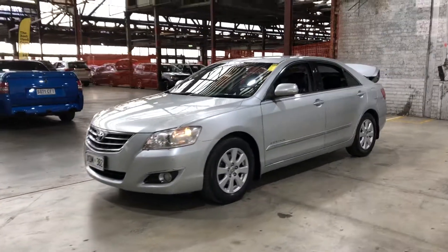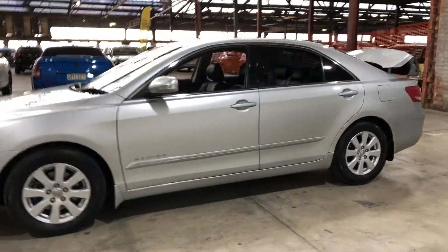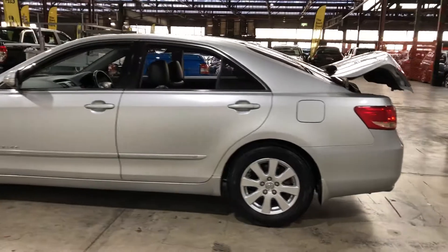Hey guys, thank you for your inquiry on our 2007 Toyota Orion. This Orion is powered by a 3.5L V6 engine with a fuel efficiency of just 9.9L per 400Ks.